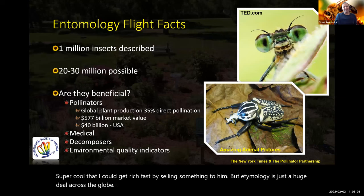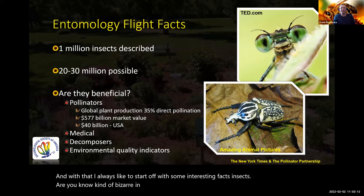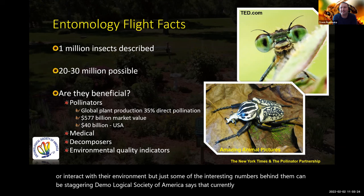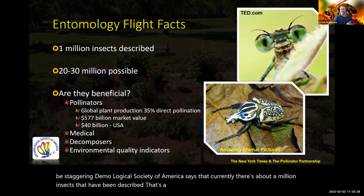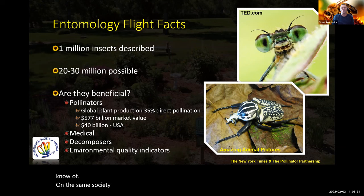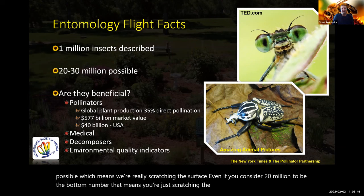I always like to start off with some interesting facts. Insects are bizarre in how they look, work, move, and interact with their environment, and the numbers behind them can be staggering. The Entomological Society of America says there are currently about a million insects that have been described — a million different types we know of. The same society estimates there could be 20 to 30 million total types possible, which means we're really just scratching the surface.